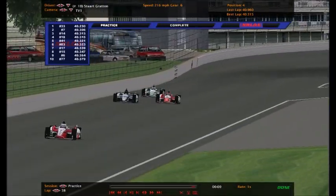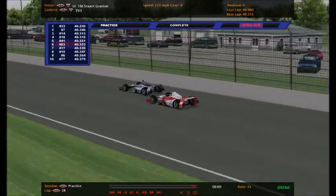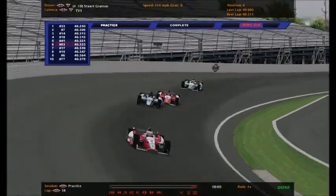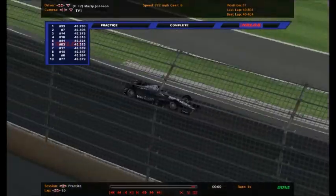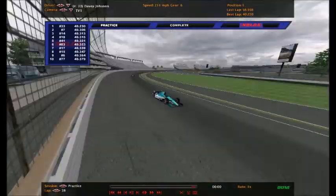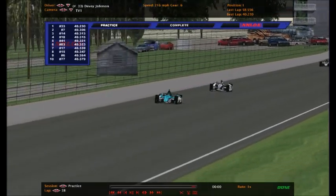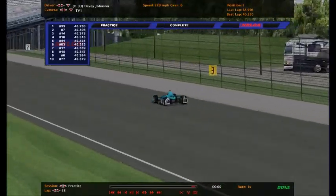The clock has run out, but it appears we're going to get a little extra time here. The number 33, Davey Johnson - there he is - looks like he's going to win practice number two. That is two in a row - this 33 is looking really strong.